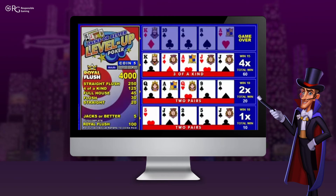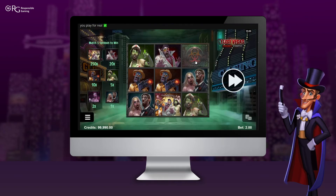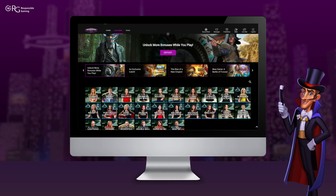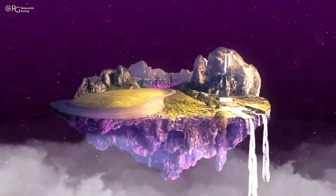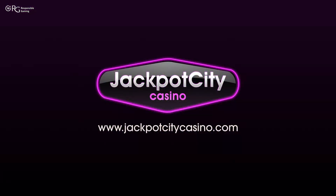Video poker like the popular Jacks or Better, scratch cards and other casual games, and a live casino section with popular table and game show style games. Register an account at Jackpot City Casino and experience a world of entertainment.